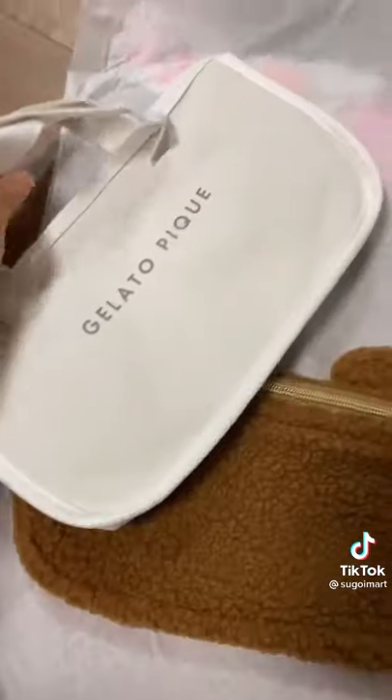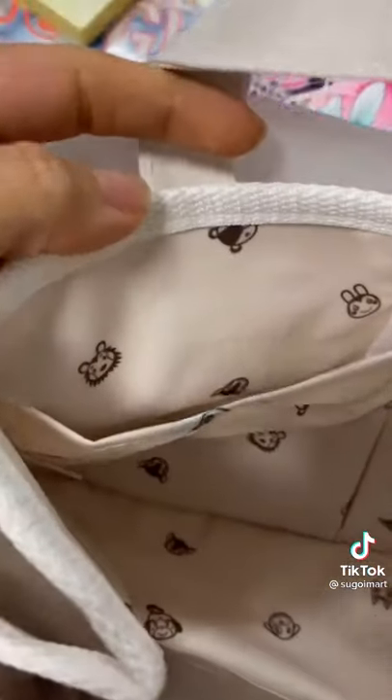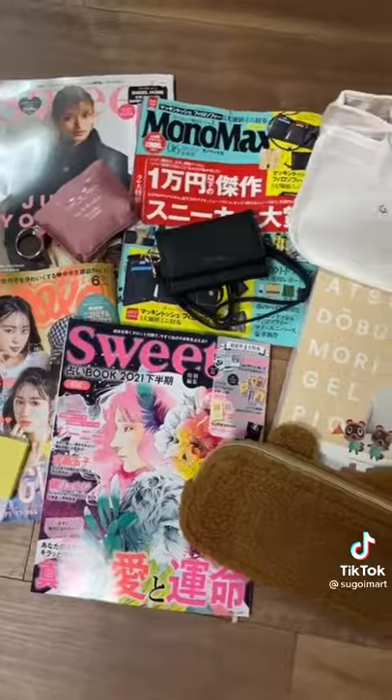The tote has a minimalist design by Gelato Pique — it's a famous loungewear brand in Japan. Do magazines like this exist in your country?